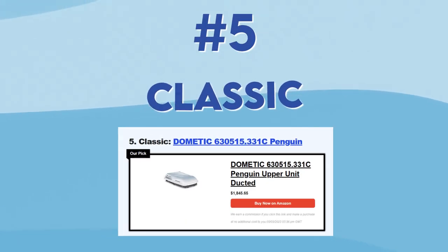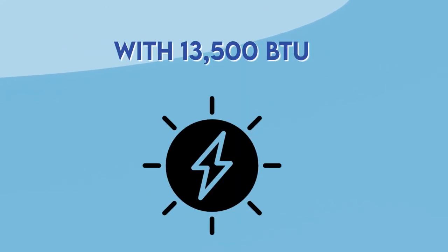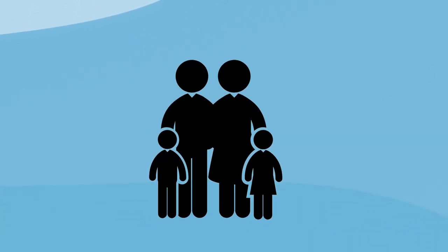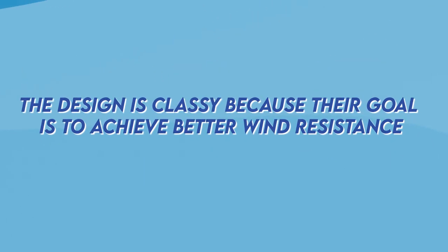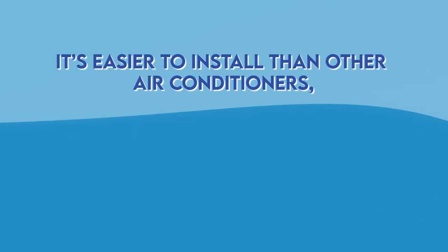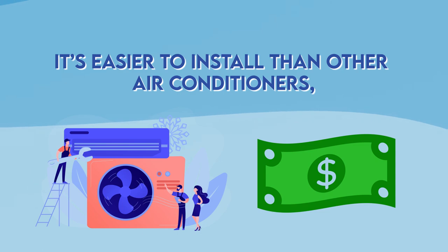Fifth is the classic one. This is the unit that I like to call a classic RV air conditioner. With 13,500 BTUs it doesn't have any problem cooling bigger RVs, so all of your family can be comfortable even at the highest temperatures. The design is classic because the goal is to achieve better wind resistance. It's easier to install than other air conditioners, so you won't have to expect any extra cost here.